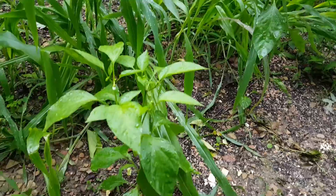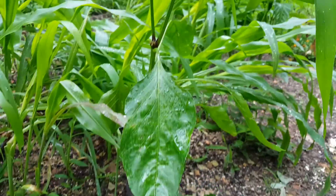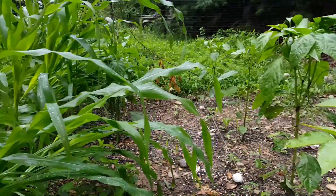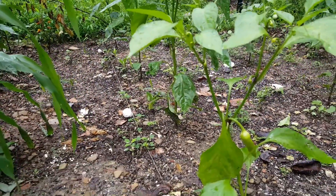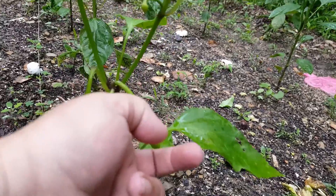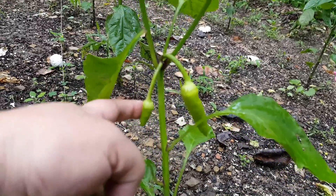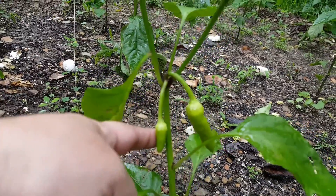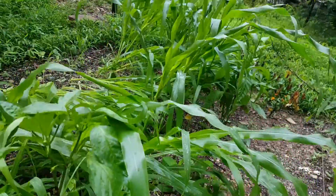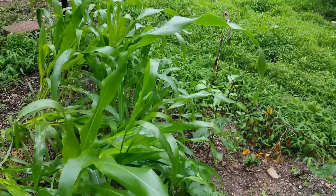Here's our banana peppers — I'm happy to report we've got lots of little buds on there. And this one over here has a pepper growing on it — look at that! A nice banana pepper coming in, with a little one here too.